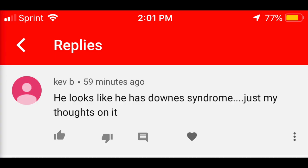He looks like he has Down syndrome. Just my thoughts on it. You know, if you say something really offensive and then follow up with 'just my thoughts on it,' that doesn't make it less offensive. Like obviously those are your thoughts on it — it's your comment. Don't add the tag of 'hey, just my thoughts.'